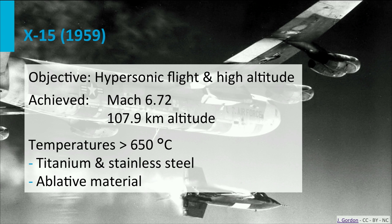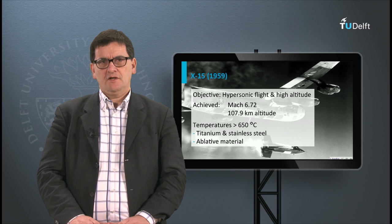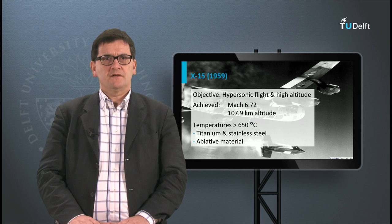This aircraft also held the altitude record for a long time, at an altitude of almost 108 km. During high-speed flight, the aircraft was propelled by a rocket engine and the skin temperature got very high — more than 650 degrees Celsius. Therefore, most of the aircraft was made of titanium and steel alloys. For cooling of the hottest sections of the skin, ablative materials were applied. Ablative materials evaporate and consume large quantities of energy.